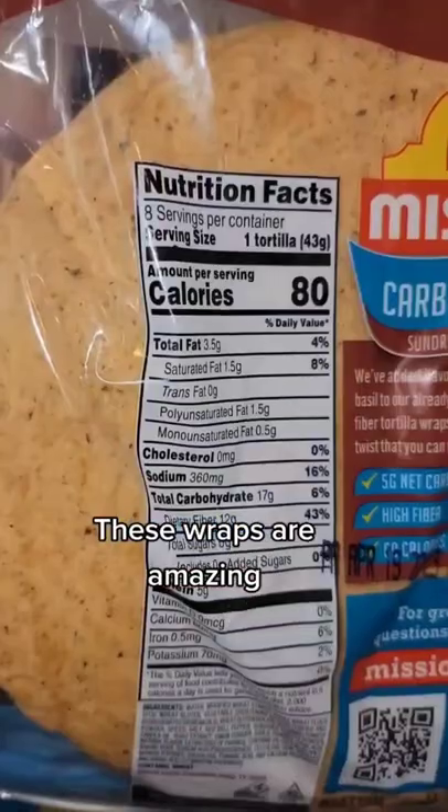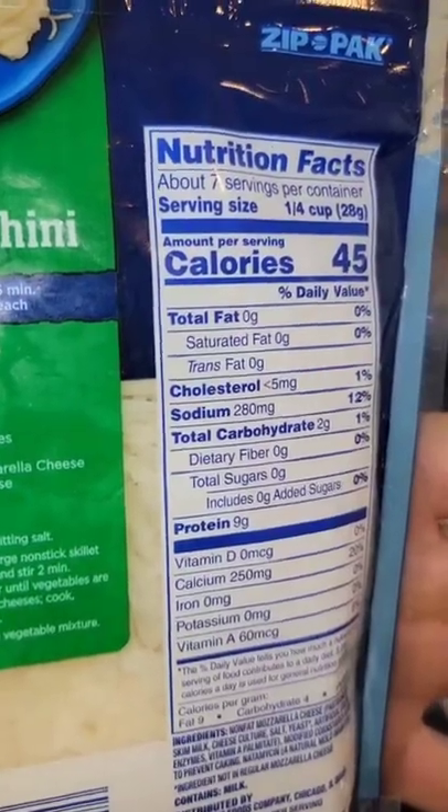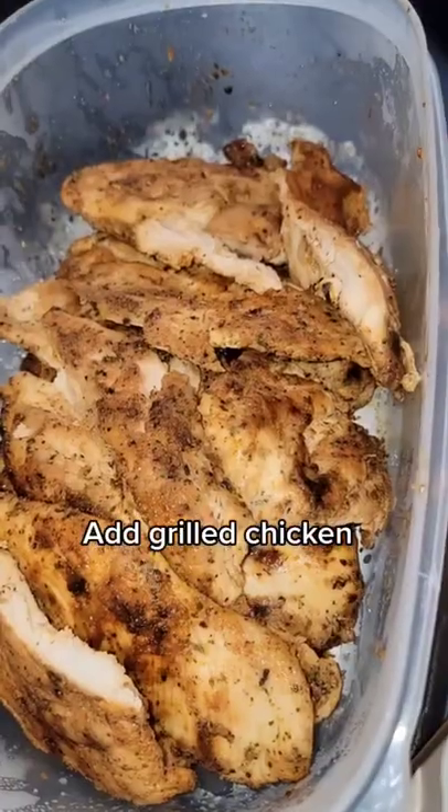Then we're going to take two of my favorite low-carb wraps — they're only 80 calories per serving — and some fat-free mozzarella cheese. Put it all on the wrap and add some leftover chopped grilled chicken breast.